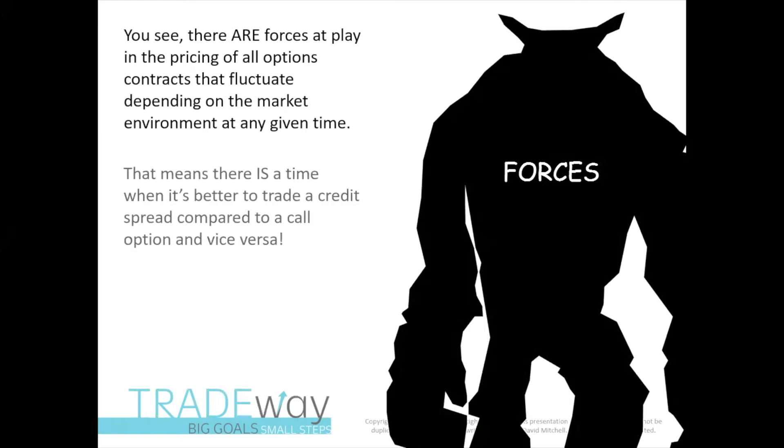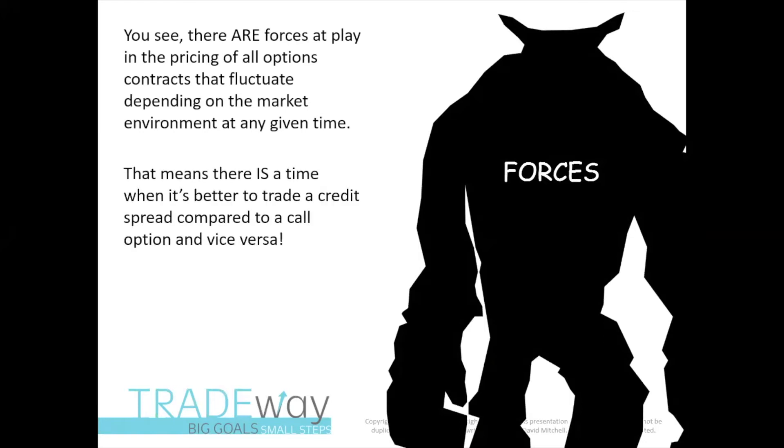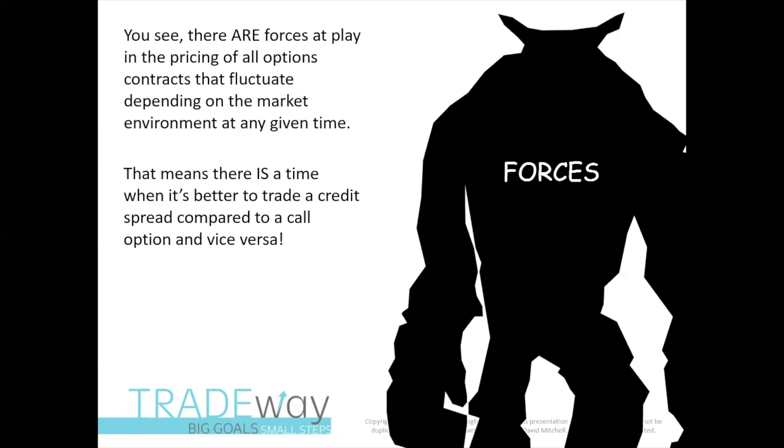So these environments change. What this tells you is if these prices can fluctuate according to outside forces, then there is a time specifically when it's better to trade a credit spread compared to a call option or the other way around. So if you understand what these forces are and you can put some parameters around how to harness them, then you'll know exactly when the best time is to stay away from a credit spread.